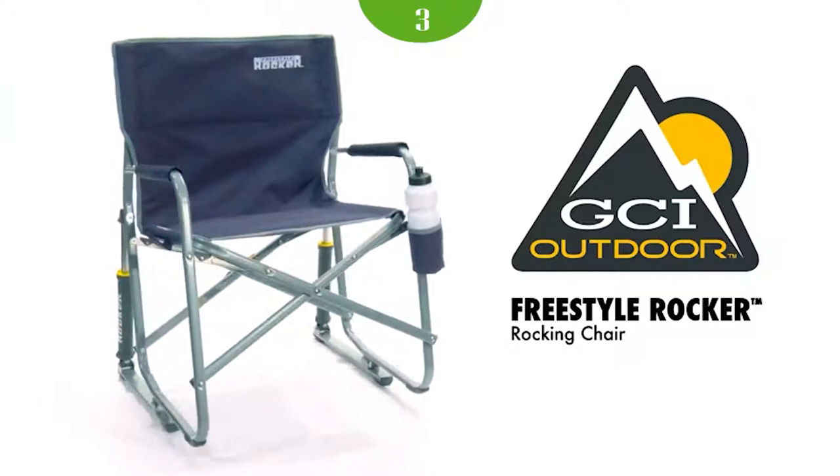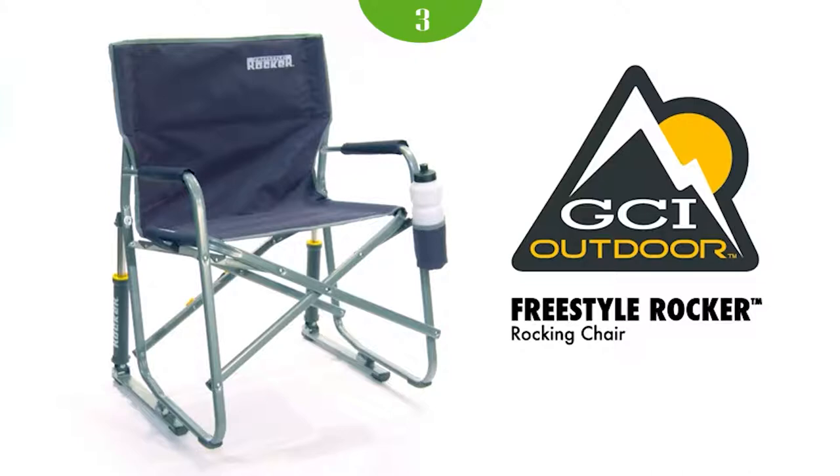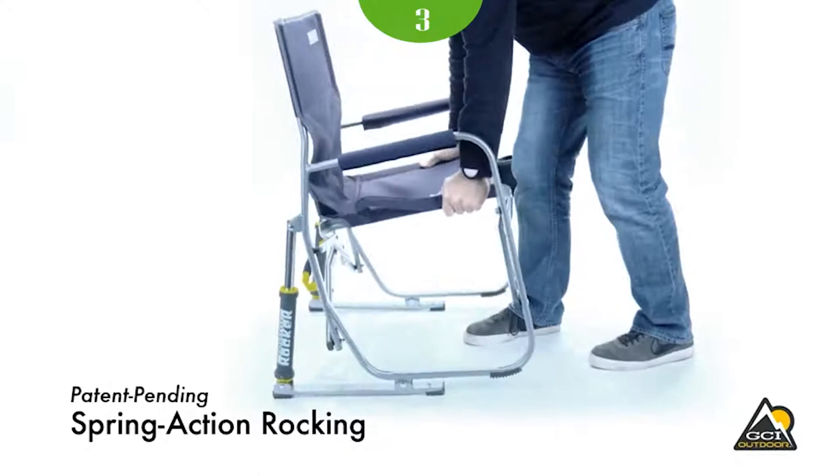The Freestyle Rocker is constructed of lightweight and sturdy powder-coated steel that supports up to 250 pounds. Designed with patented spring-action rocking technology, the GCI Outdoor Freestyle Rocker Camp Chair delivers a smooth rocking action while you enjoy your favorite outdoor activity.